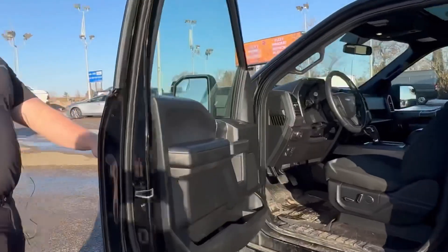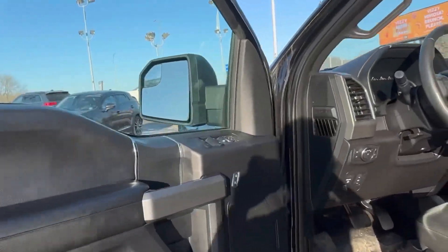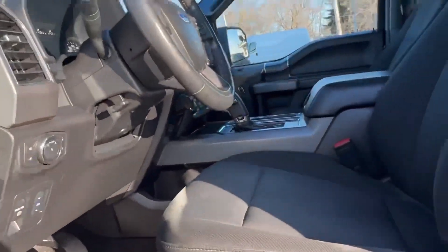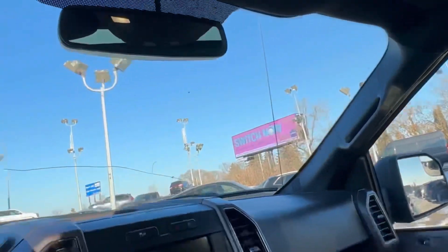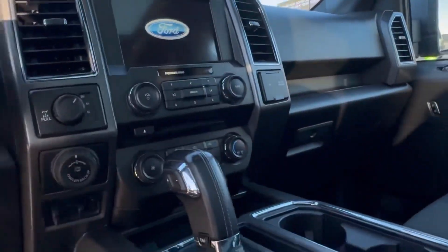Opening up the truck, nicely optioned out XLT. So you got your cloth bucket seats, panoramic roof, heated seats, steering wheel controls. You got the nice big Ford SYNC touchscreen, and a digital display as well in your gauge cluster.